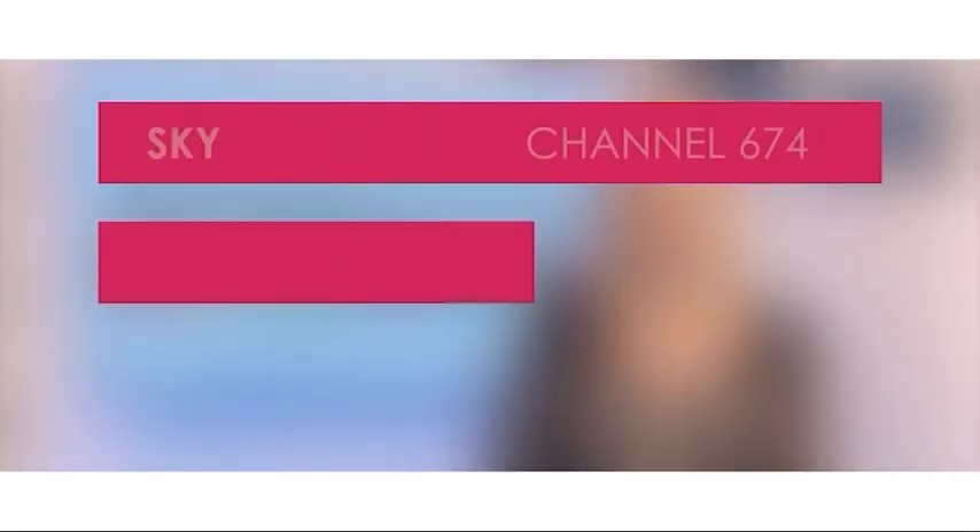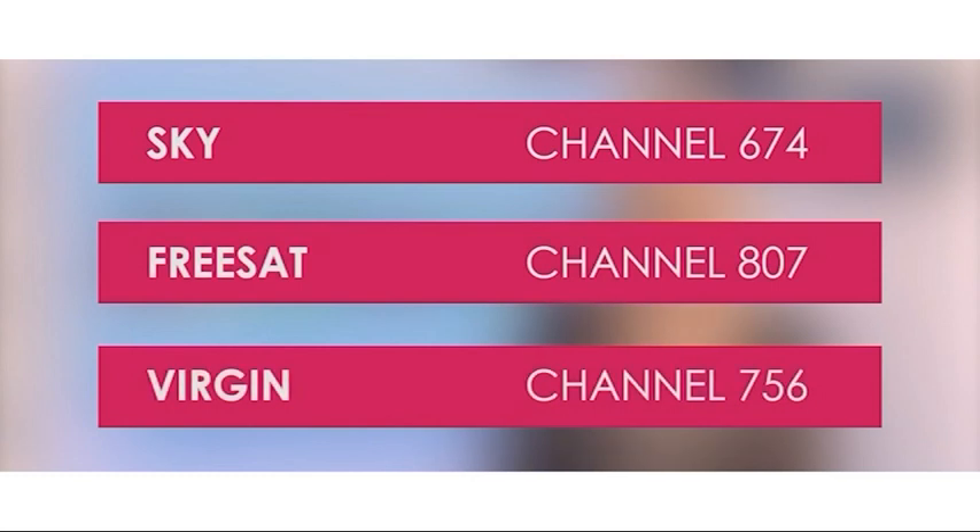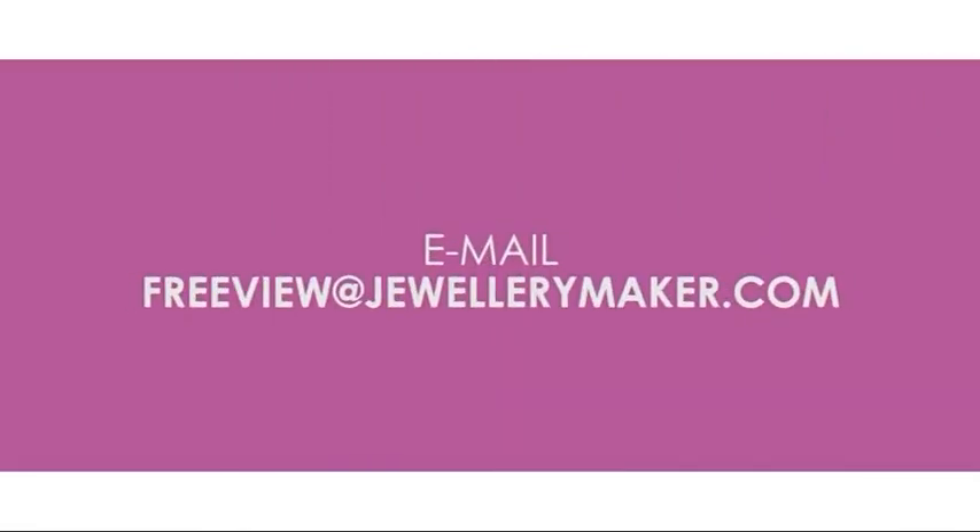You can also watch Jewelry Maker on YouTube, and if you have Sky, FreeSat or Virgin then you can watch us on those channels as well. If you're still struggling and need help, feel free to email freeview@jewelrymaker.com and our customer service manager Maggie will be there to help you.